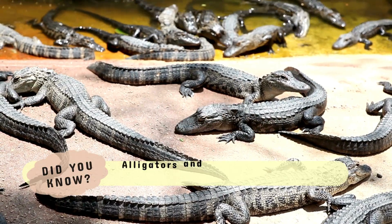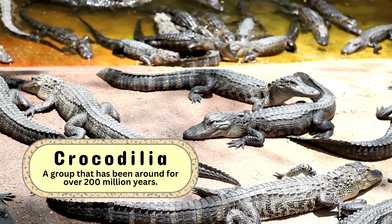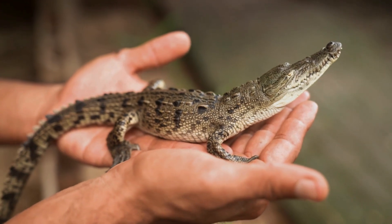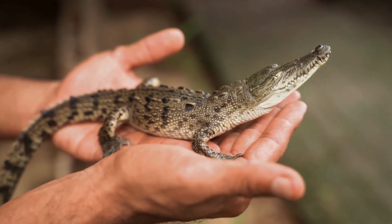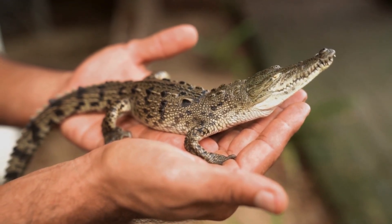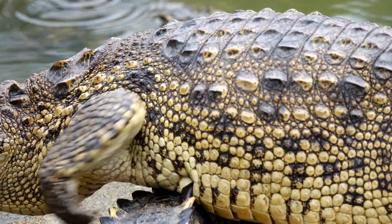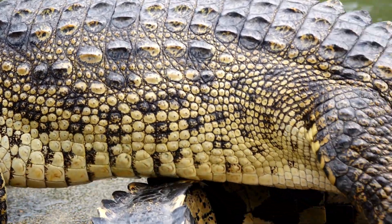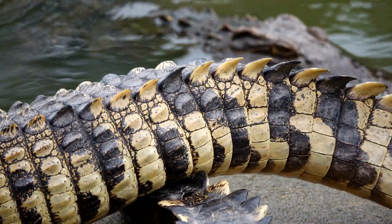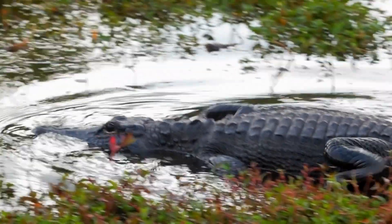Alligators and crocodiles are living relics from the time of the dinosaurs. Both belong to the order Crocodilia, a group that has been around for over 200 million years with little change in their design. Despite their superficial similarities, these reptiles are remarkably different, and it's these differences that have allowed them to thrive in diverse environments across the globe. But how did they evolve into the specialized predators they are today? To answer that, we must look at their biology, their survival strategies, and the subtle but crucial features that distinguish them from each other.